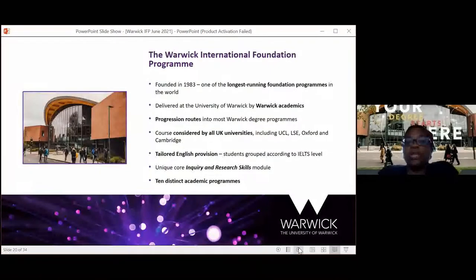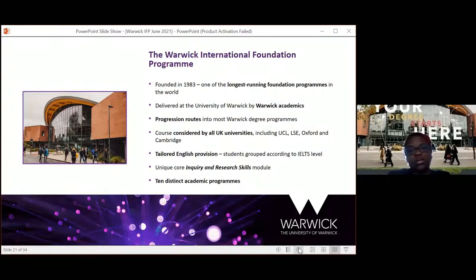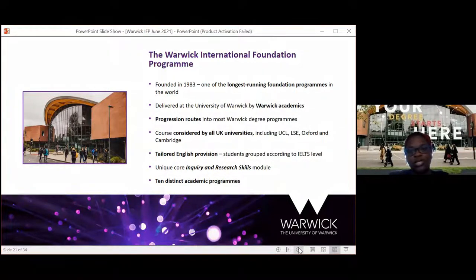Why the Warwick IFP? We're one of the longest-running foundation programmes in the UK, running since 1983. We're delivered at the University of Warwick by Warwick academics — not an external team. We have progression routes into most of Warwick's degree programmes, and we're accepted by all UK universities, including UCL, LSE, Oxford, Cambridge, Manchester, Bristol, Sheffield, Leeds, Durham, and Lancaster. We also have a tailored English provision grouped by your IELTS score, an inquiry and research skills module, and 10 different academic streams.